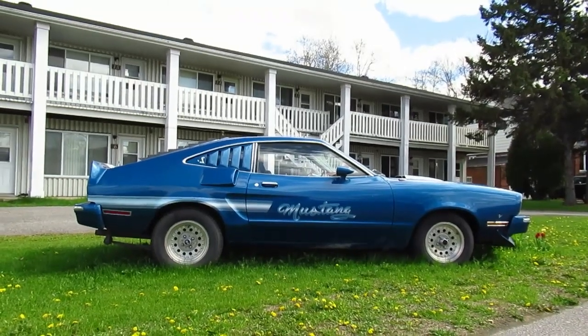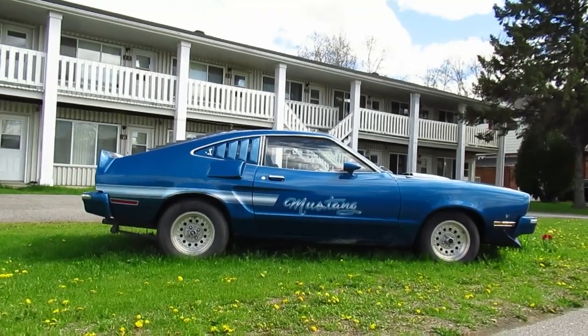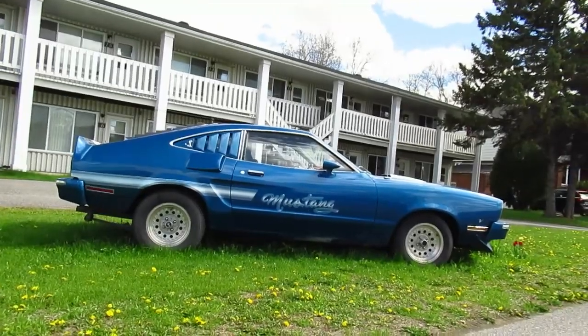Hey, what's happening guys? Elton McFaul here. I'm in Trois-Rivières, Quebec, just northeast of Montreal. Look at this rare Mustang.